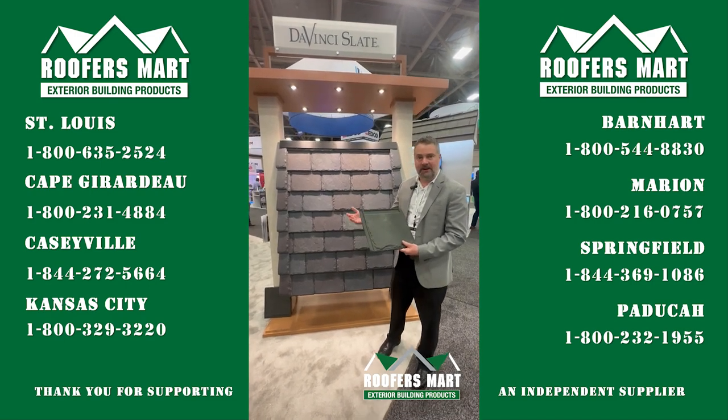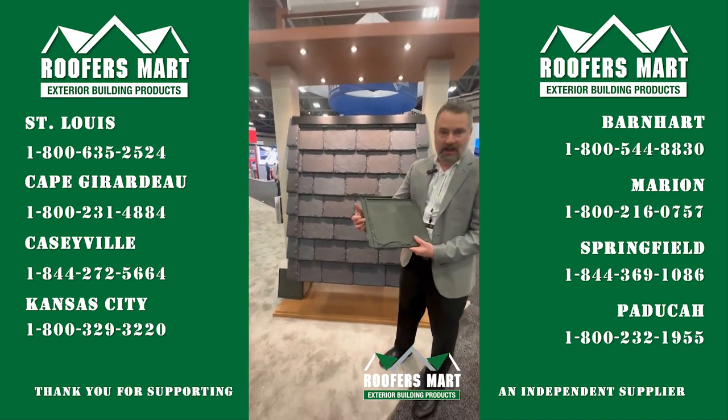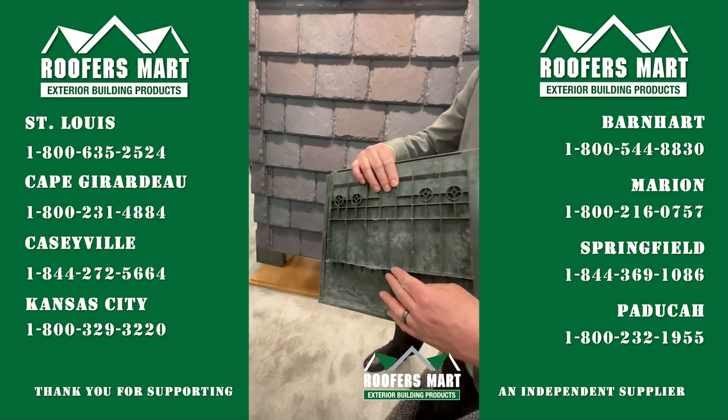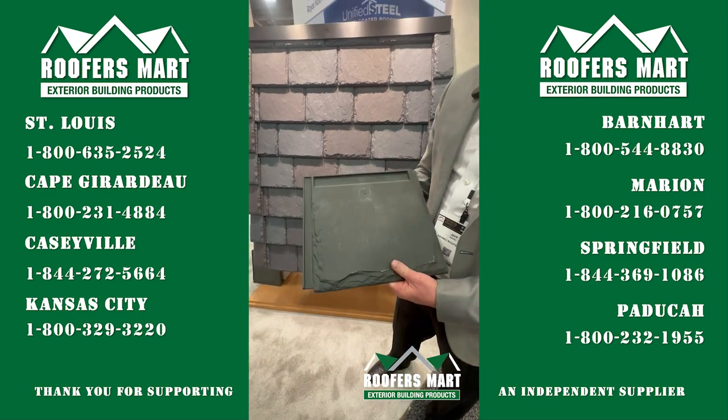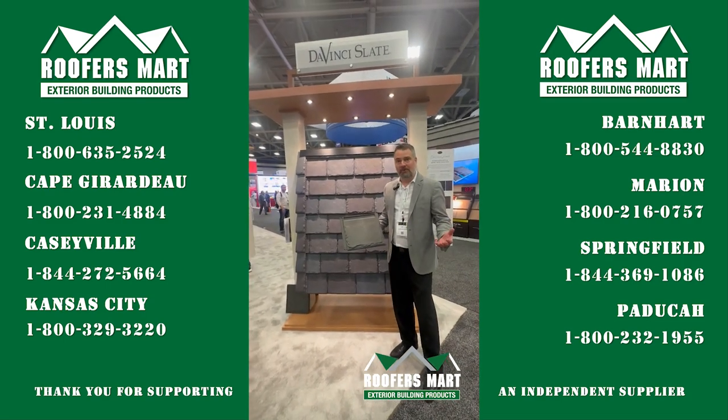Provence is different from any other product that we came out with previously. It has an interlocking system with a self-aligning ledge on the back and it gives you an 8-inch exposure. It's available in six colors and gives you a 50-year warranty.